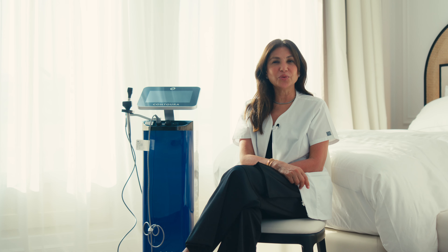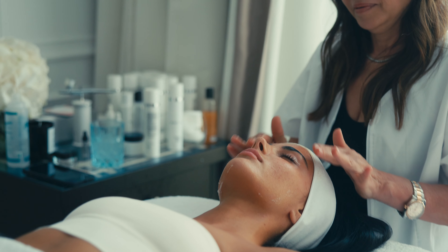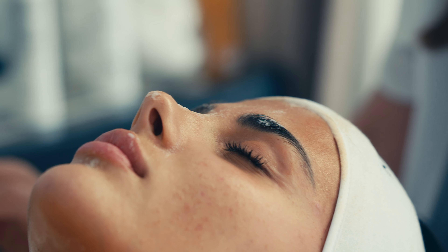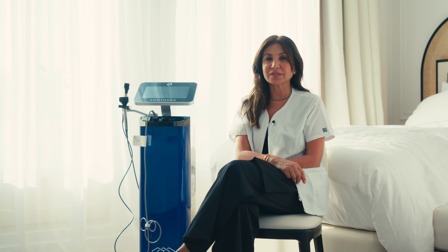Today I want to show you the red carpet treatment we call 'Lift and Glow.' We start with cleaning the skin with a Day Off, and then we do the Sparkling Mask — a mask based on grape and goji berry that improves the oxygenation of the skin and prepares it for the treatment.